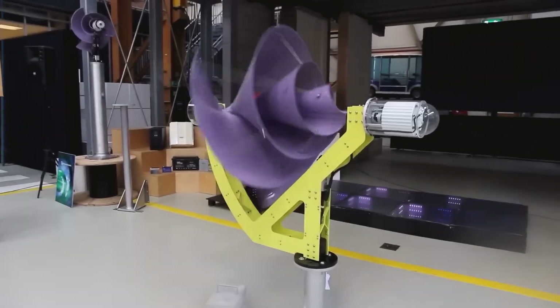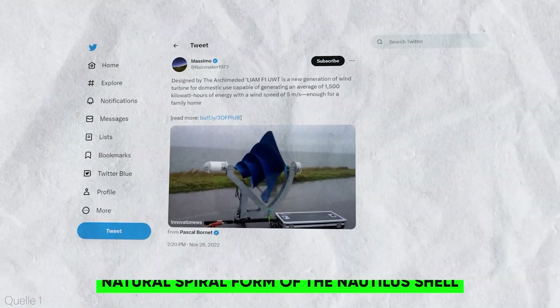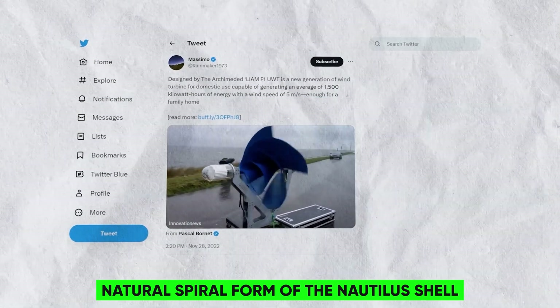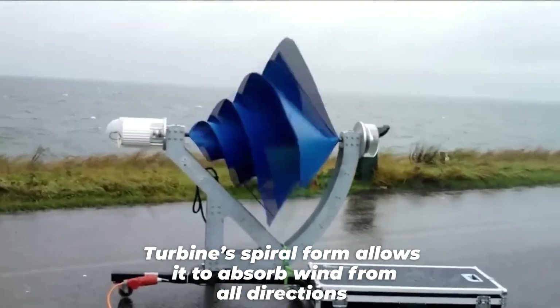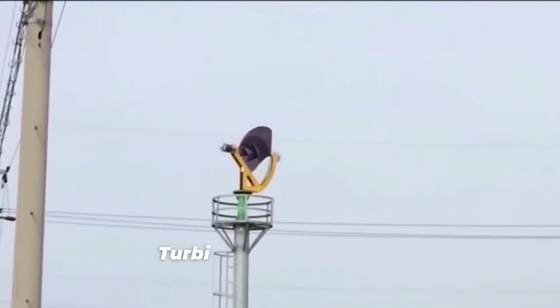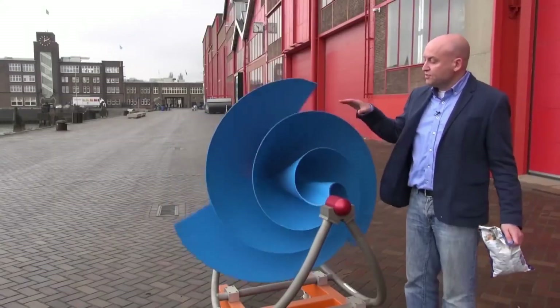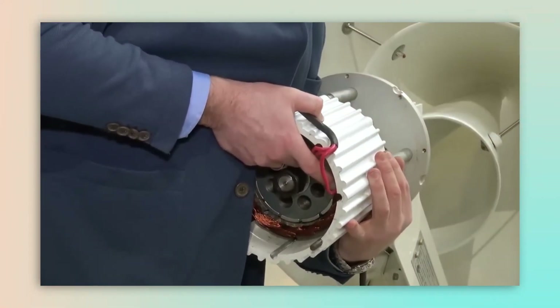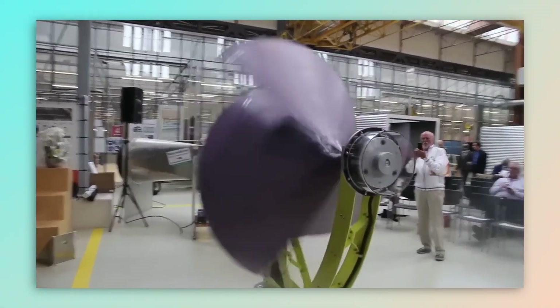But how exactly does it work? The Lime F1 is a one-of-a-kind design inspired by the natural spiral form of the nautilus shell. The wind turbine's spiral form allows it to absorb wind from all directions and convert it to rotational motion. The circular motion then powers a generator, which generates electricity. The Lime F1 also boasts a self-adjusting system that ensures maximum performance at all times by aligning itself with the optimal wind direction.